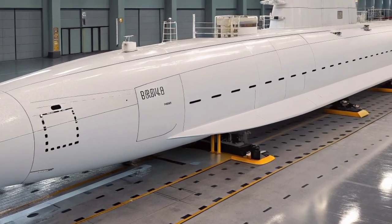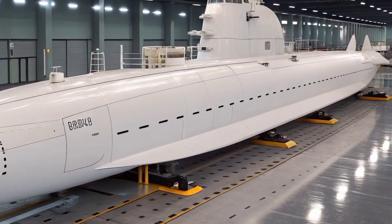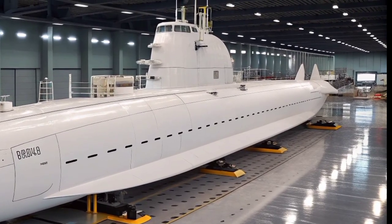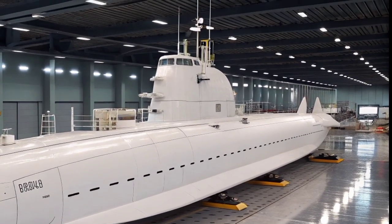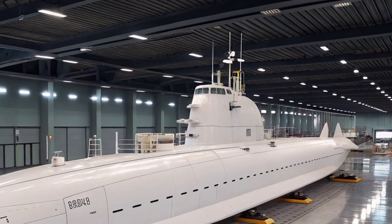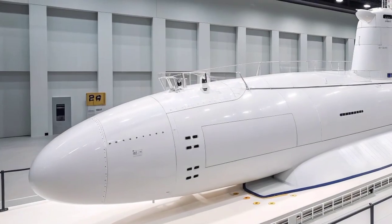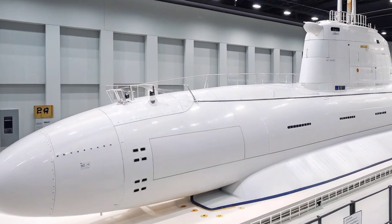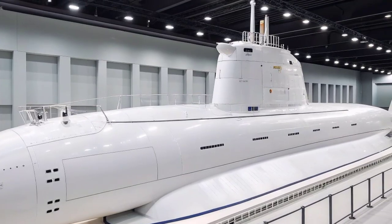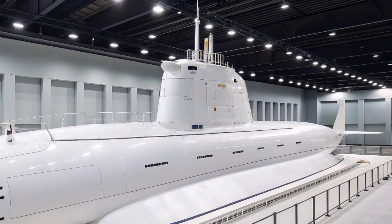Life aboard a Columbia-class submarine will be shaped by both technological sophistication and human discipline. The crew, typically composed of around 155 sailors, will live and work in a tightly controlled environment where precision and coordination are essential, with every crew member playing a critical role in ensuring the success and safety of the mission. The living quarters are designed to offer more comfort and functionality than earlier classes, including improved sleeping arrangements, exercise facilities, and digital communication systems to maintain morale during long patrols. Automation and modern control systems have also reduced the workload on sailors, allowing for more efficient operations and better quality of life during deployments that can last several months.